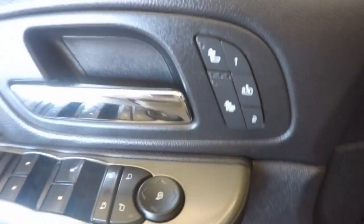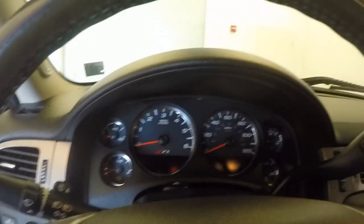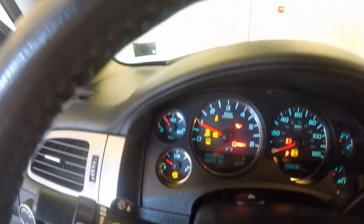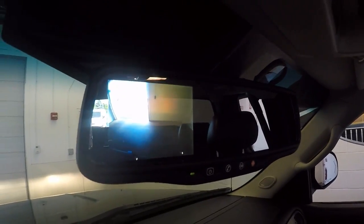As well as seat heaters. Your knob for your 4x4 control. There's a backup camera — the screen pops up in the rear view mirror.